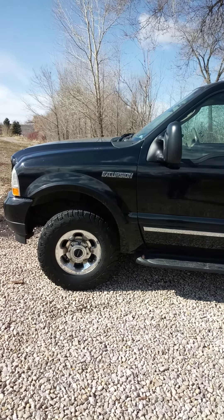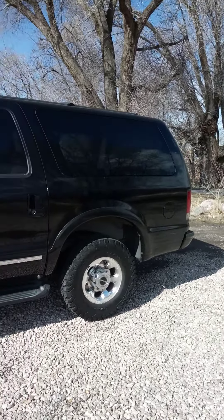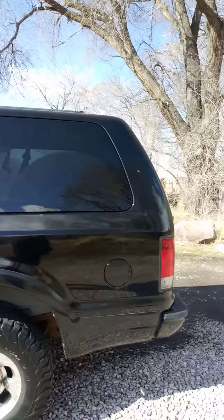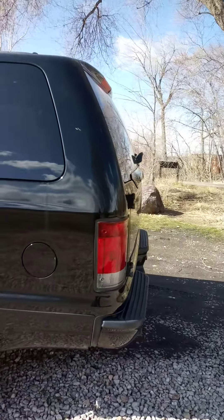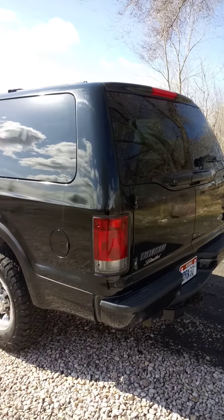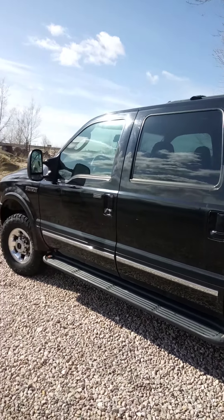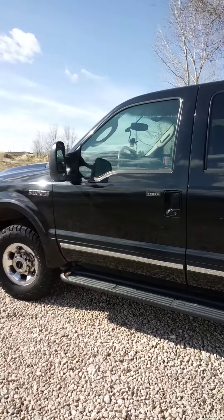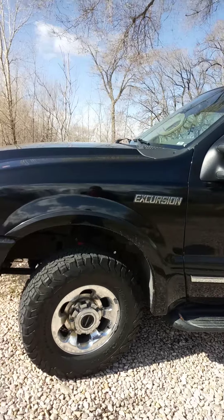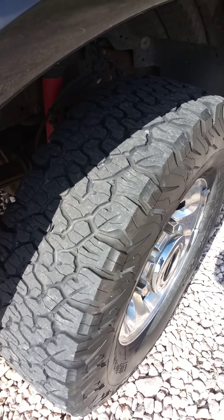If the top of the kingpin is facing towards the driver's seat, that's positive caster, and the more positive caster you have the more stable a vehicle is. This vehicle was designed to be loaded and heavy, so when the rear end starts to sag the front steering becomes more stable — that's the way I think the Excursion was built, to be run like that.